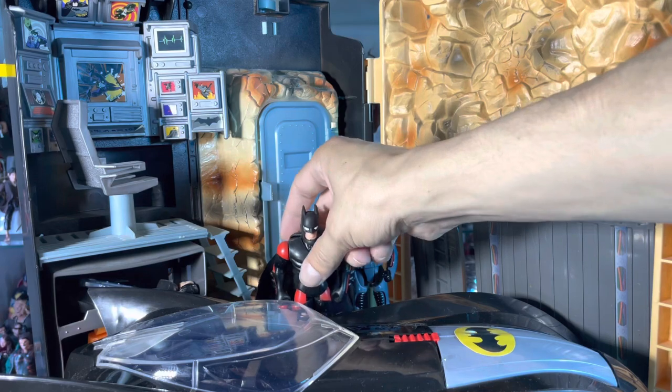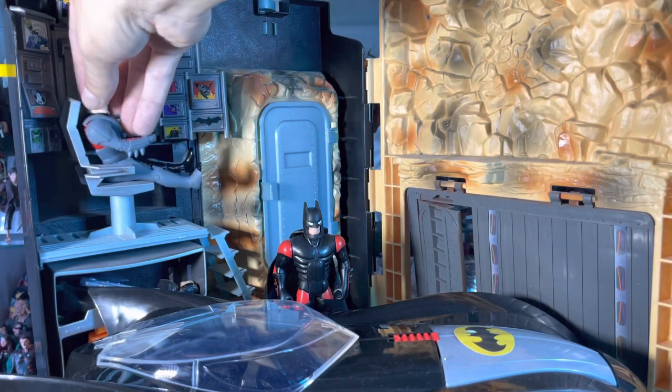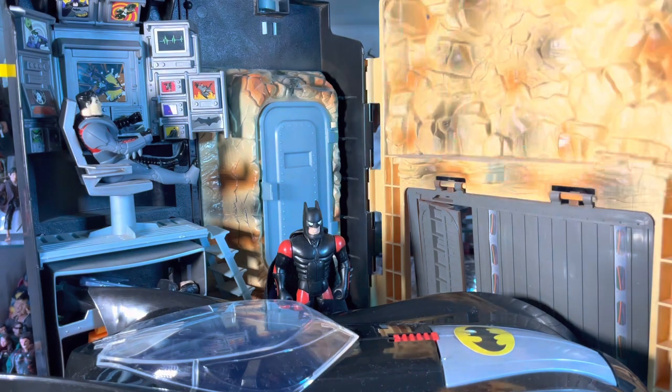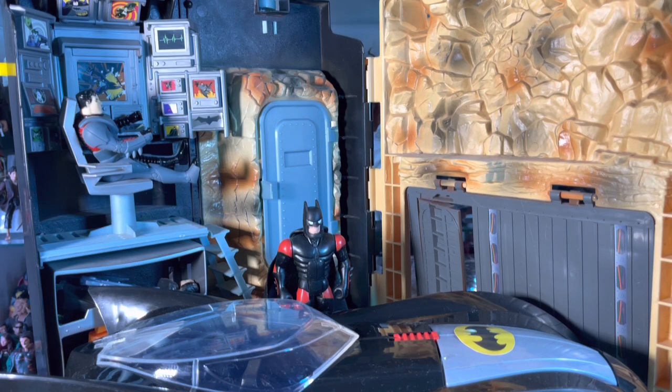Let me know what you guys think of the Batmobile from India. If you never got the Night Striker, I don't really know if it's hard to find or pricey, but this is a good alternative. It's also a nice variant to have next to your original Night Striker Batmobile. Huge shout out and thank you to Brandon for getting me this — please go check out his channel, link is in the description, and he's doing a review of the same Batmobile. Please like and subscribe and I'll see you guys in the next video. Thanks for watching!